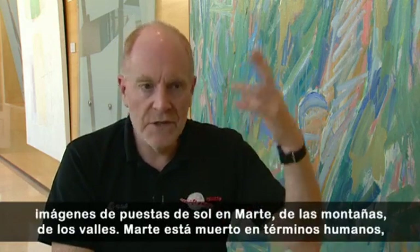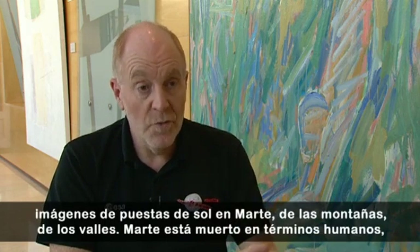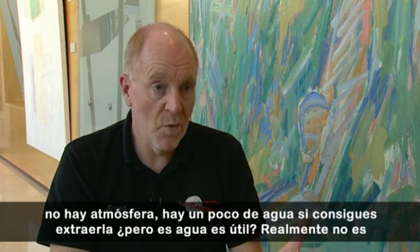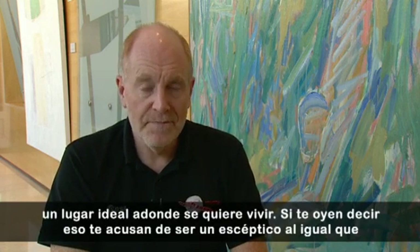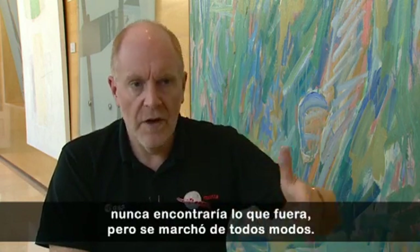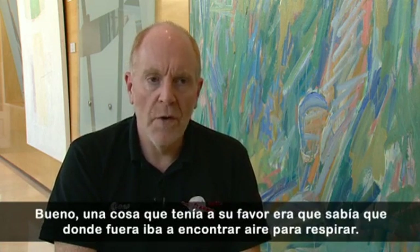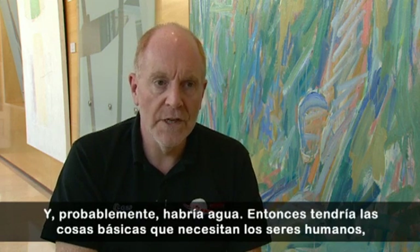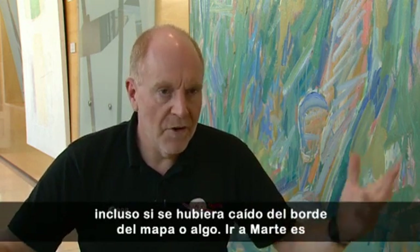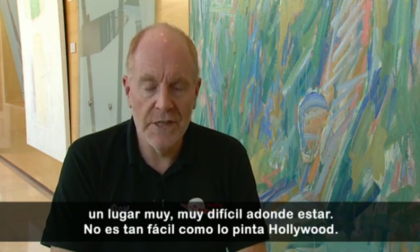It's really hard getting to Mars. We have these lovely pictures of sunsets on Mars, of mountains, of valleys — but Mars is dead in human terms. There's no atmosphere; there's a little bit of water, and you can't be sure it's useful. It's not a place you really want to live. Everybody says you're being a doubter — it's just like the people who said Christopher Columbus would never go. But the one thing Columbus had in his advantage was that wherever he was going, there was going to be air to breathe and there was likely to be water. Going to Mars is a really, really difficult place to be. It's just not as easy as Hollywood makes it look.